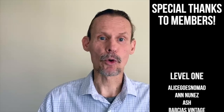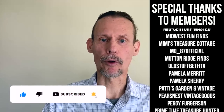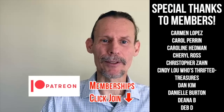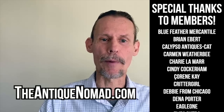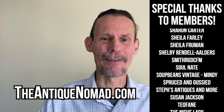Thanks so much for your support, and we'll see you again soon. If you enjoyed this video, check out this one. Also click thumbs up to like this video, and check the description for information about our Patreon and our memberships — we've got a lot of different levels with different perks and bonus videos and early content. Please do check out our website, theantiquenomad.com, for appraisal help, and we'll see you again for more adventures in the antique and vintage community soon.